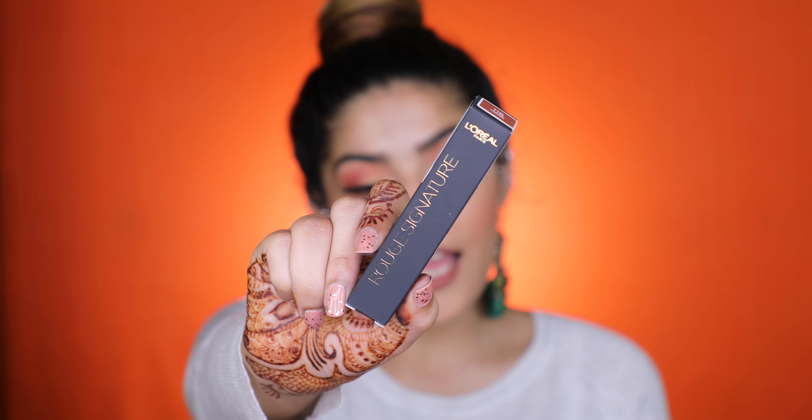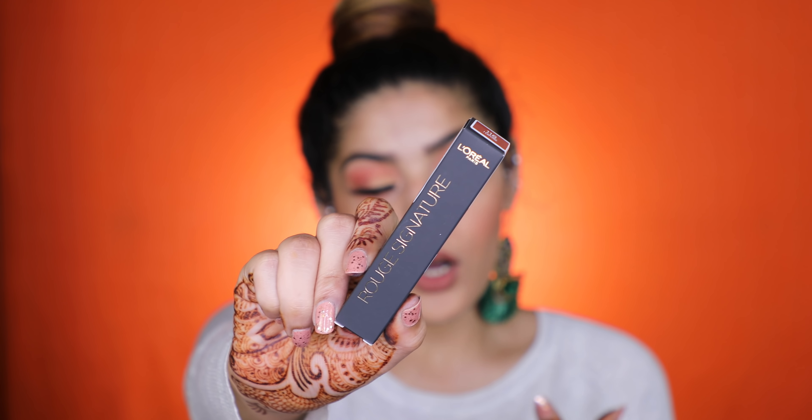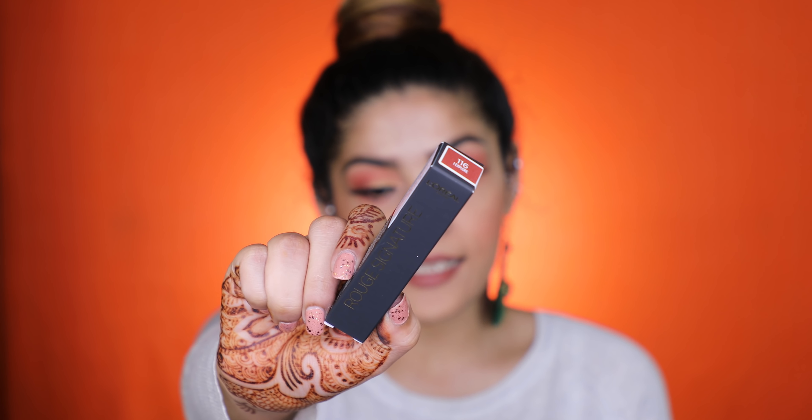First things first, these lipsticks come in a box like this. It's a matte black box with golden work on it, which is very classy, and it has a color-coded top. It comes in seven shades, but for some reason I see six shades everywhere — I have six shades with me as well. So we're just going to consider these all color swatches because this is what the company sent as well. I'm thinking the seventh shade is probably not available in India. These retail for 650 rupees.